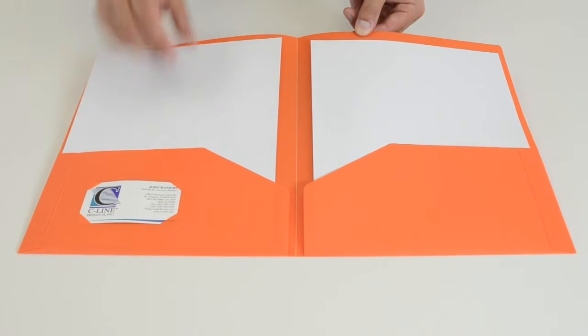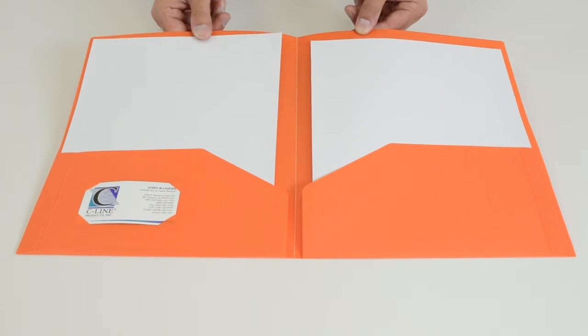Each folder has two large pockets to hold all of your documents, and the front pocket has a place for a business card.